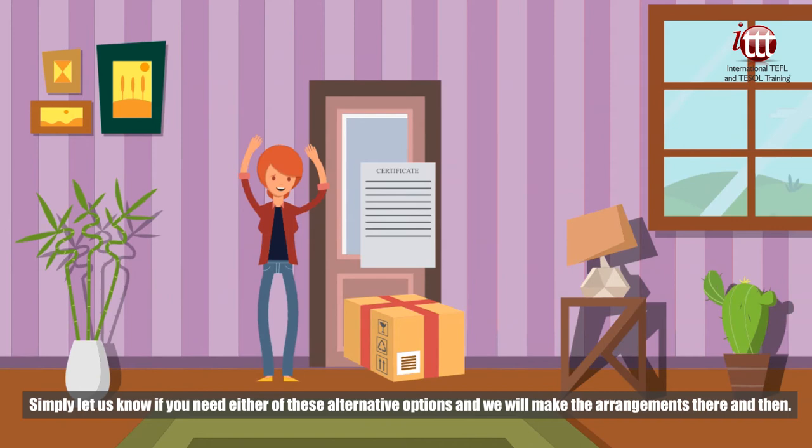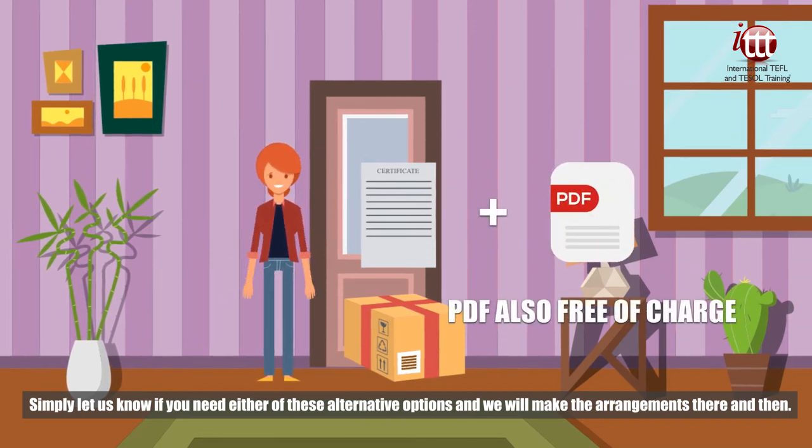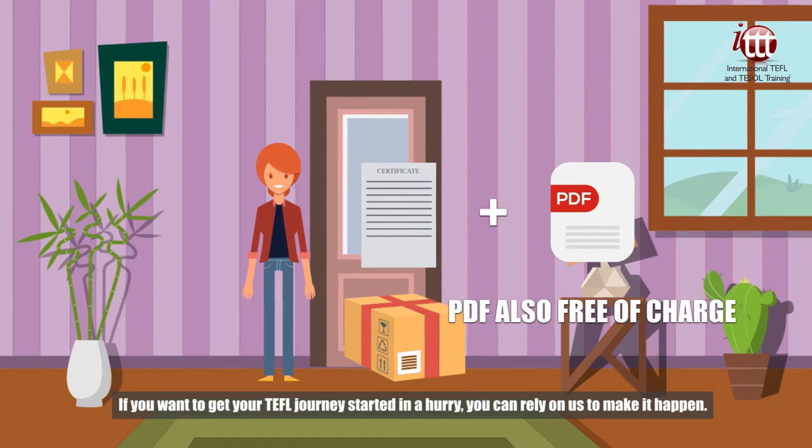Simply let us know if you need either of these alternative options and we will make the arrangements there and then. If you want to get your TEFL journey started in a hurry, you can rely on us to make it happen!